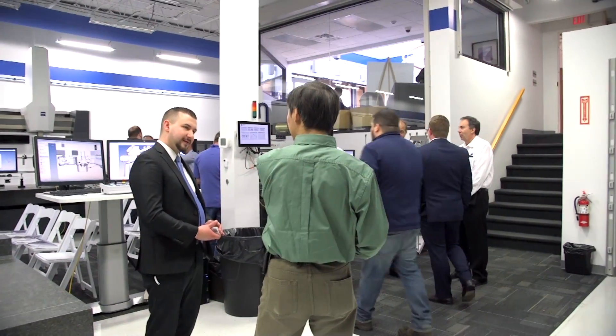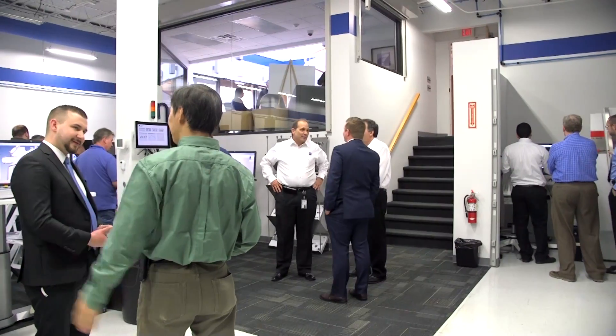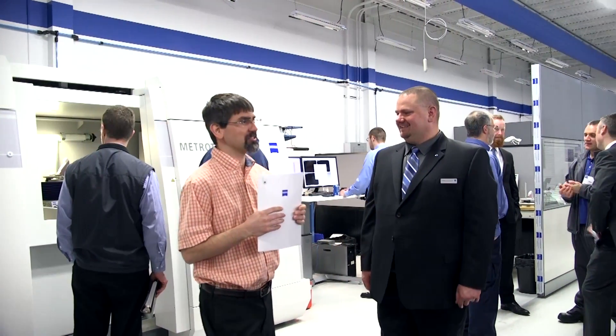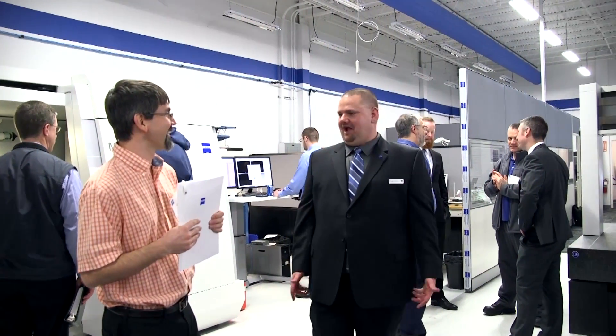The thing that I like most about helping our Zeiss customers is being an extension of their internal measurement labs. Some of our customers are very limited to the equipment they have available to them on-site, and we're fortunate enough to have every piece of equipment that Zeiss offers at our facility here in Brighton, Michigan — whether it's CT scanning technology, traditional bridge work, or inspection — we can help them solve any of the problems they face in their day-to-day world.